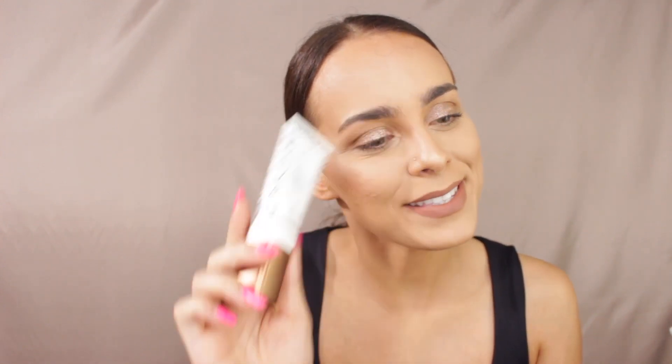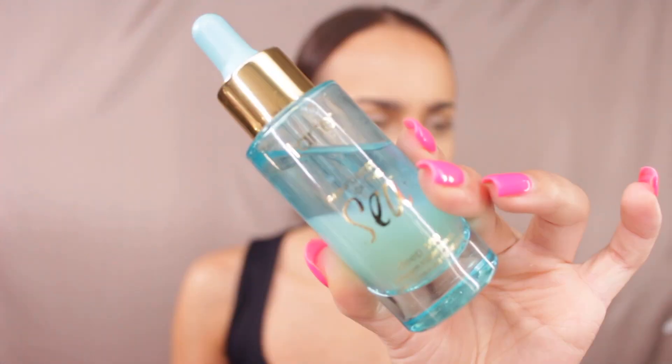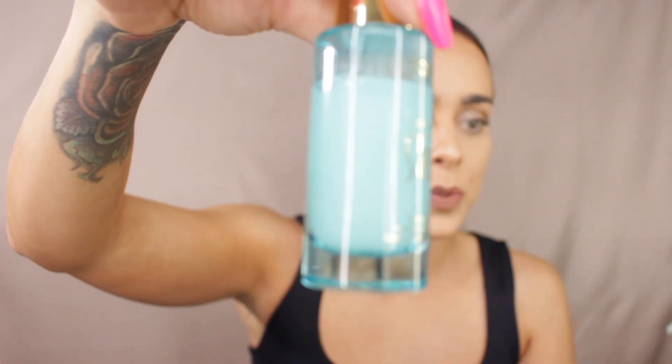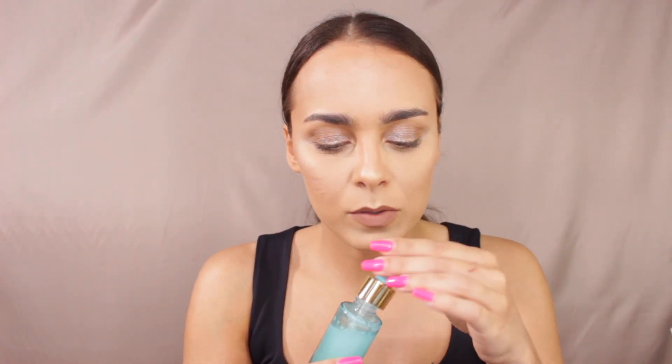My last skincare product is from Tarte — it's called the Rainforest of the Sea Deep Sea Collagen Super Serum. I originally bought it off the Tarte website because Sephora wasn't carrying it yet. I would recommend this more for someone with dry skin, but I love the feeling of it. The serum is separated from the oils on top, so you just have to shake it. As soon as you put it on, it absorbs so quickly. The scent is something I absolutely love.